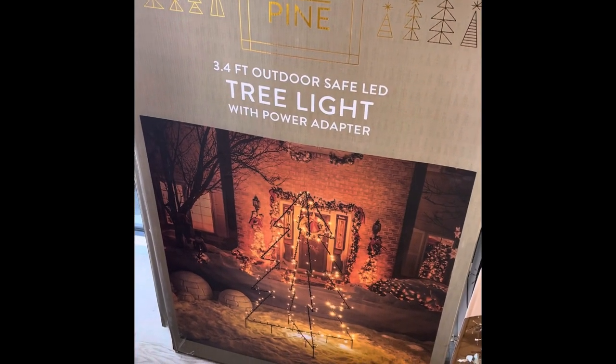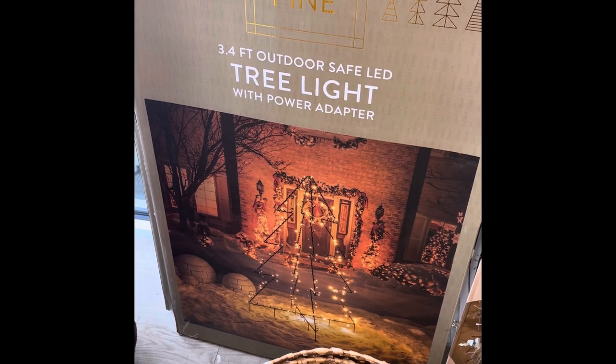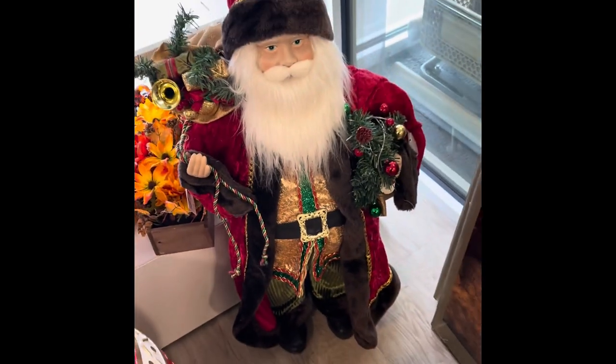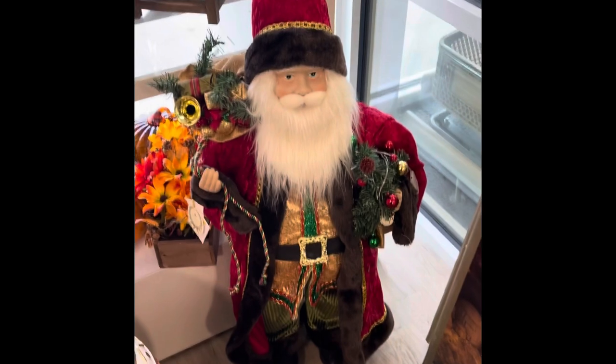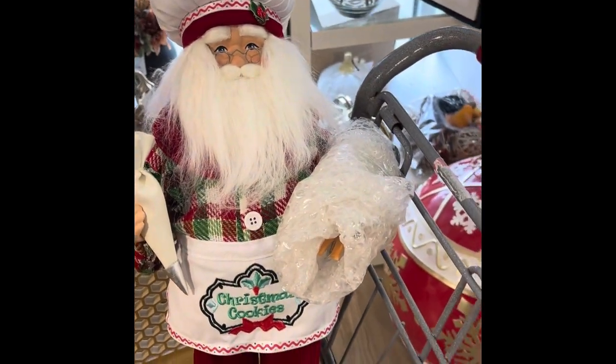This big 3.4-foot outdoor safe LED tree light is $24.99. This is a huge Santa — let's see how much. $69.99. I found him for $29.99.